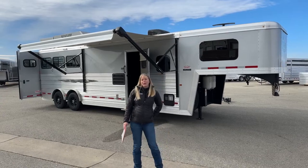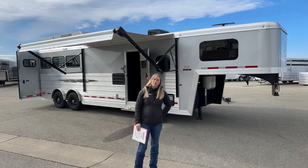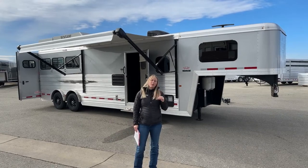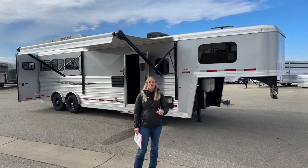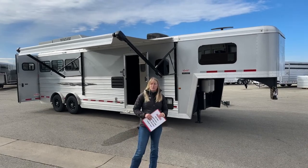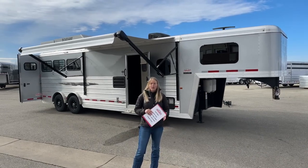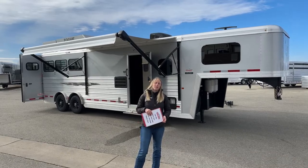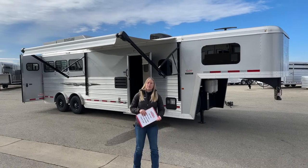We are Cimarron and Logan dealers, so if you're looking for a new trailer with full warranties, those are the two brands that we carry. But we also have a very large variety of used trailers that we take in on trade, and we have some of the best used trailers out there. So if you're looking for something really nice on more of a budget, check out our used inventory and see what we've got.